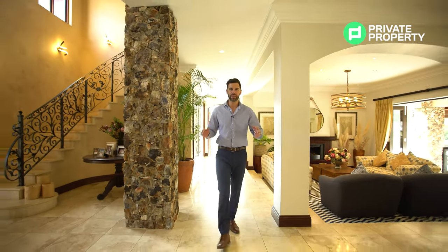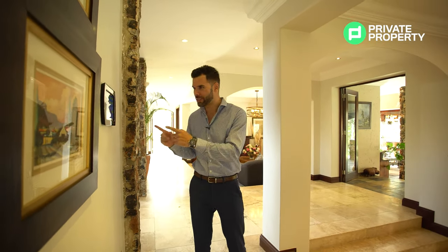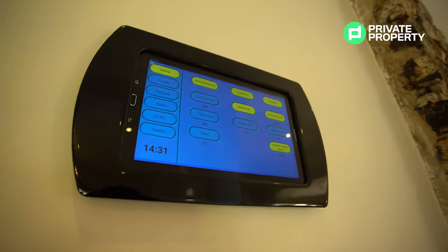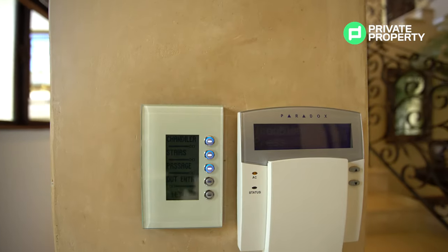Coming outside of the guest bedroom and past the formal seating area, you'll find this built-in control pad. The whole house is controlled by this — if you need to sort out your lights, this is where you'll go. There are other inbuilt pads for lighting around the house, with switches you can click to choose what lights you'd like on. Turning all the lights in this house on and off is very simple, done all through that control center.